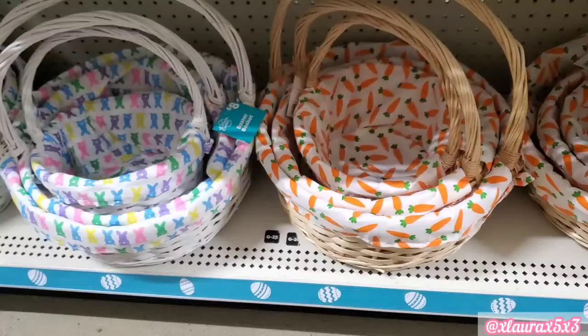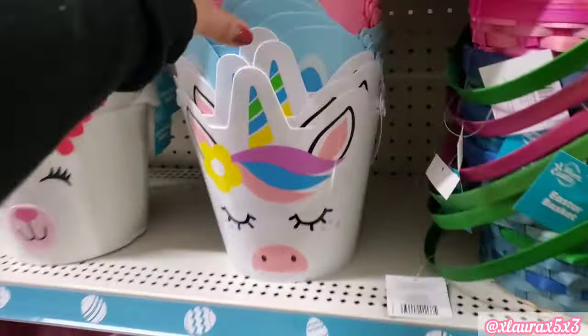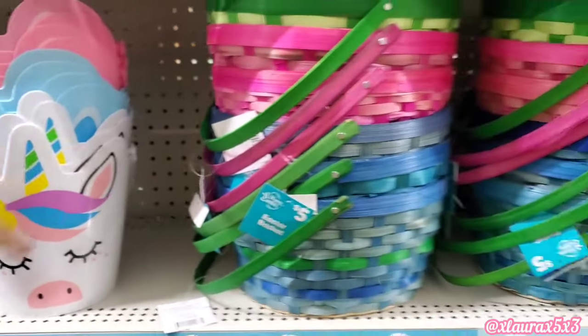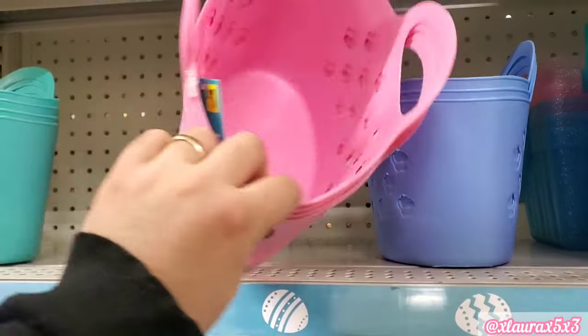The smaller one is $5, the middle one is $8, and the bigger one is $10. But they do have these for $1 that are also very cute — the unicorns. And there are more for just $1 over here.